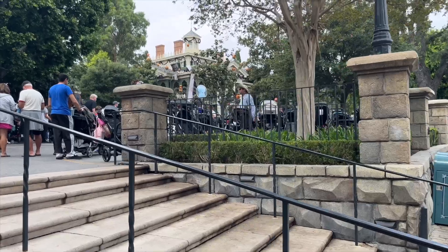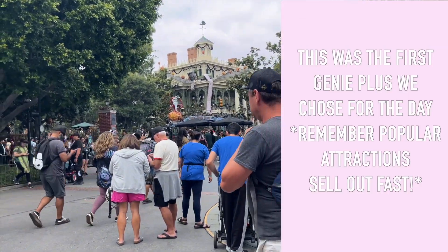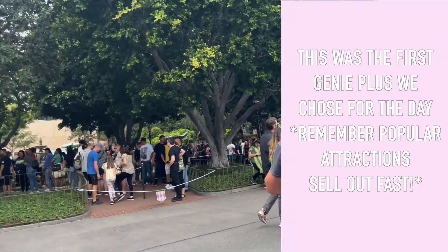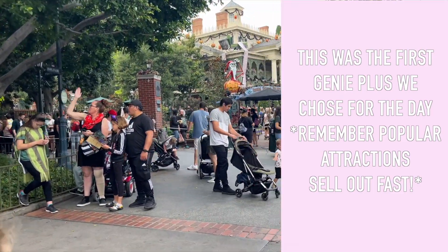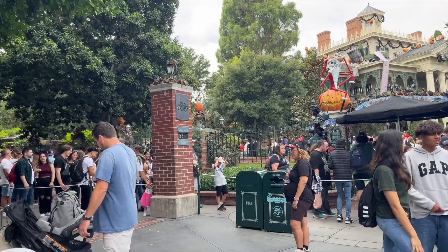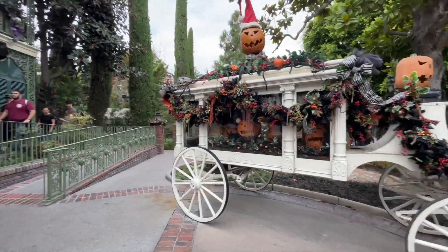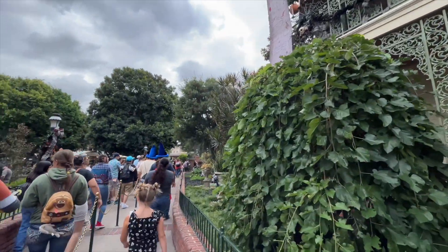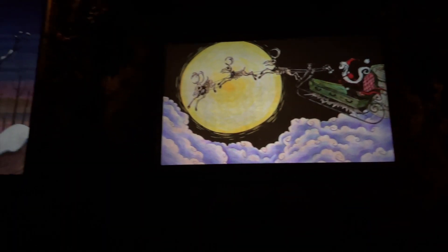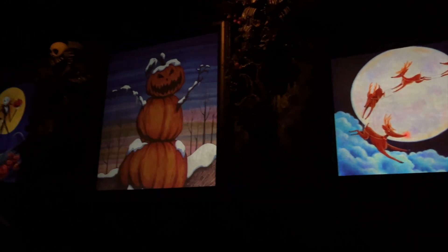It's finally time for Haunted Mansion Holiday! We have a Lightning Lane for this one. The standby line is huge — 55 minutes for standby. There's even a ghost horse in there!